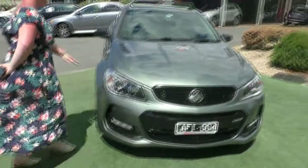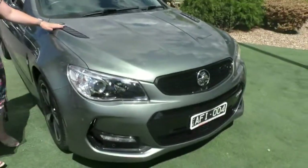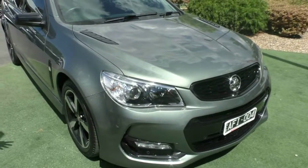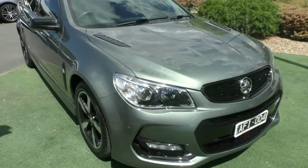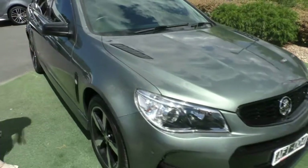Now looking at the car itself, you've got the lookalike breathers for the engine, which gives it that little bit of difference in its performance. It's got that unique enhancement in its presentation.